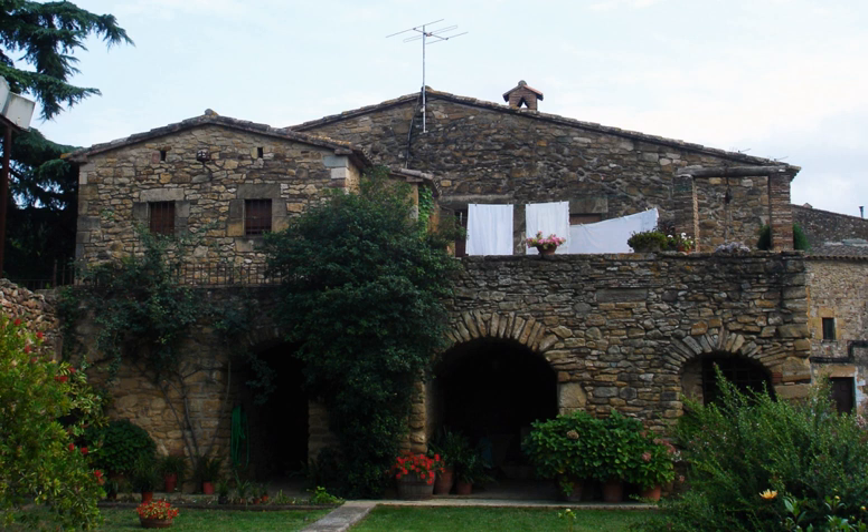Masies were typically constructed with wooden beams placed perpendicular to the façade and covered by tiles. In the Pyrenees and other mountainous areas, the roofing would often be made of slate.